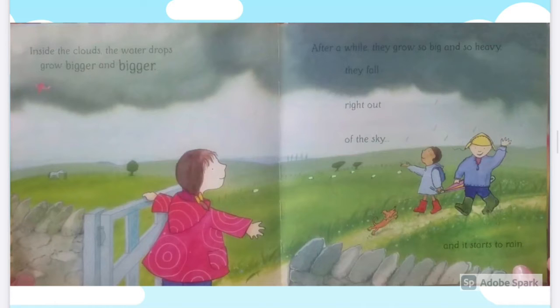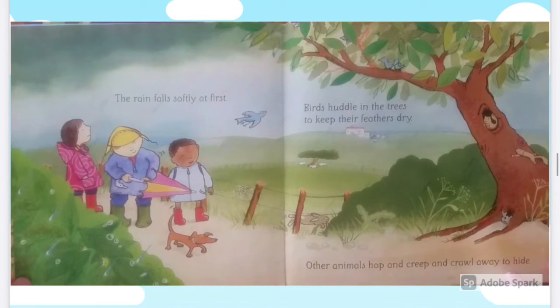Inside the clouds the water drops grow bigger and bigger. After a while they grow so big and so heavy they fall right out of the sky and it starts to rain. The rain falls softly at first.